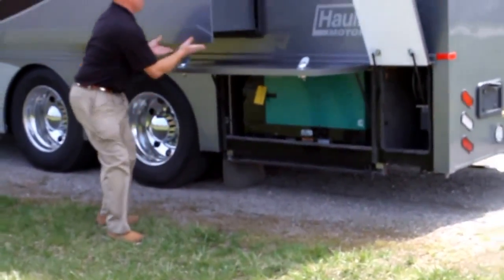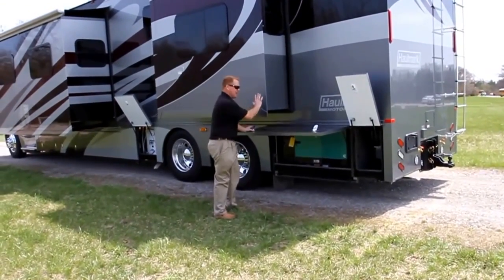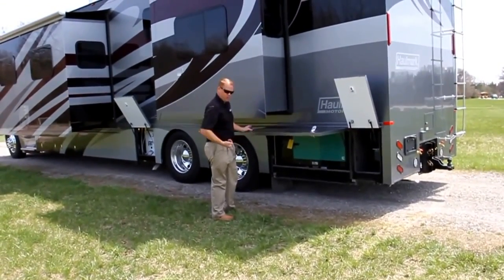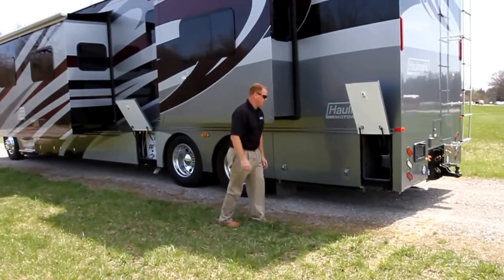This door will go full height when your slide room is in. So once you're servicing your coach — slide room in — this will come out and you can pull your generator out. In a matter of 30 minutes, you can have your generator serviced and ready for use.